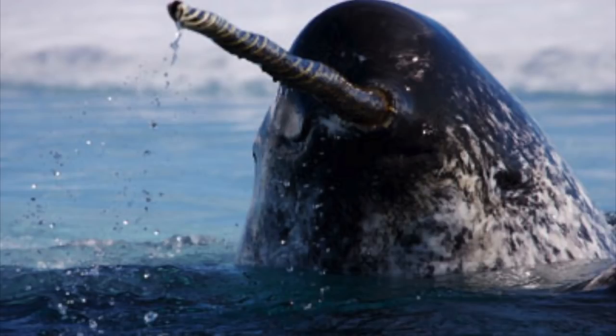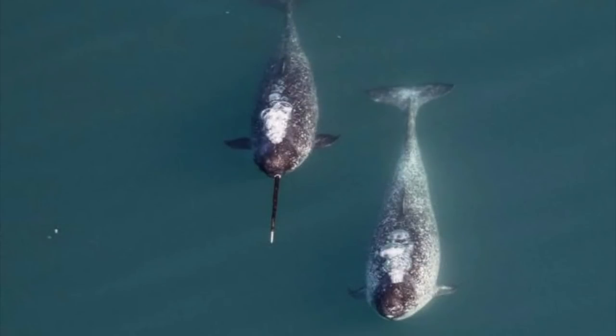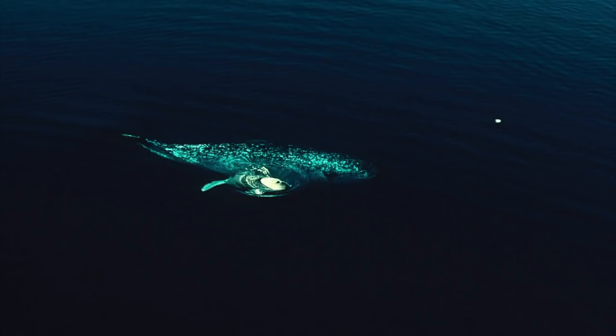The narwhal is famous for often sporting a large spiral tusk from their left canine. They are very unique animals who have gained fame for their strange characteristics. The name narwhal comes from the Old Norse word 'nar', meaning corpse, and 'wal', meaning whale. This is in reference to its pigmentation resembling a drowned sailor. It also may be due to their habit of lying still at or near the surface during the summer, and some have been mistaken for drowned men.